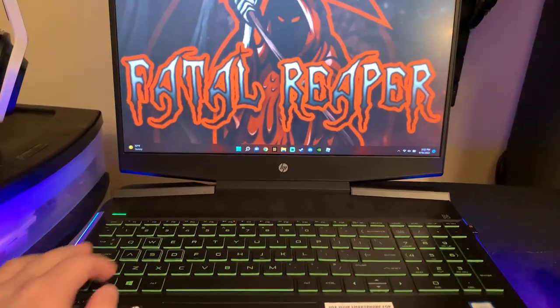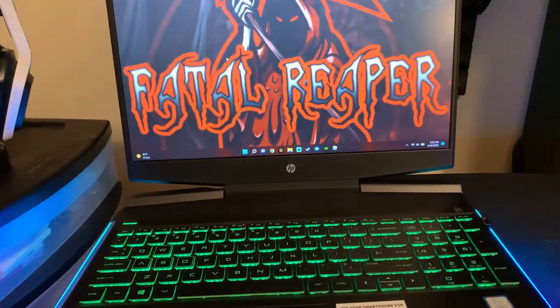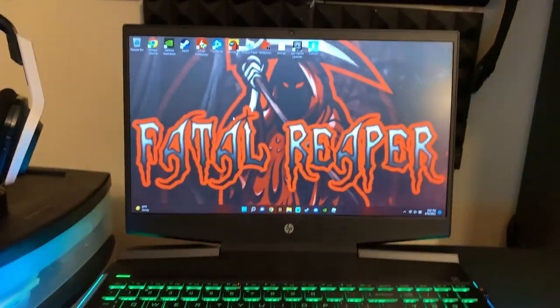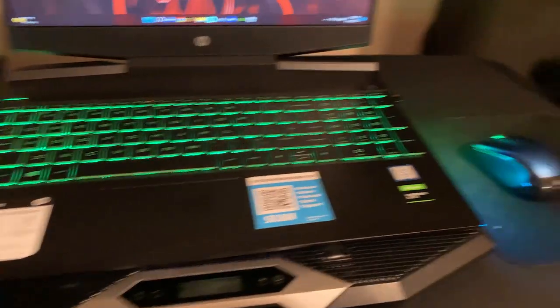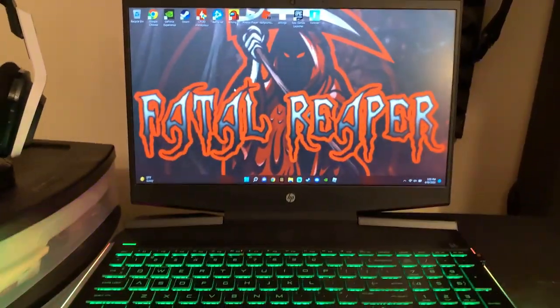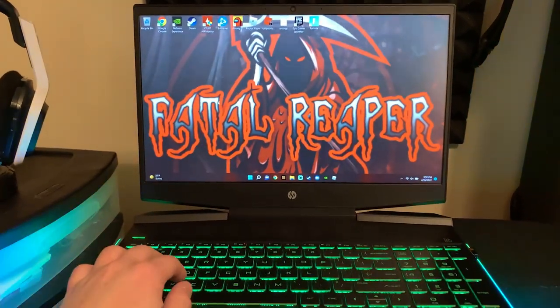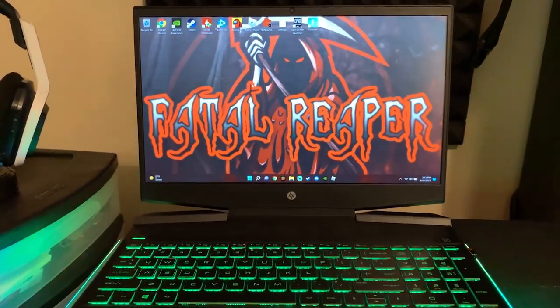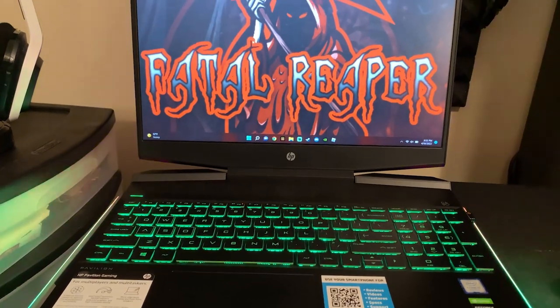What's going on guys, it is Fatal Reaver today bringing you my yearly video that I typically do for the HP Pavilion, and we're back here in 2023. Shout out to everyone, hope you had a great new year — let's kick this new year off good. I'm just going to be talking to you guys about whether it's still worth it after all these years in 2023. I've really had the laptop for a little bit over two years going on three.